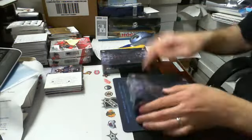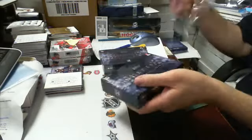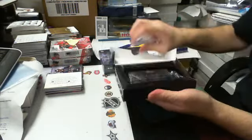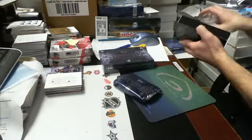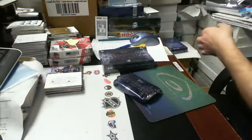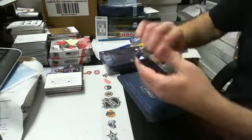Here's the first box in the break. Good luck everyone, this is eBay seller West Zero One.